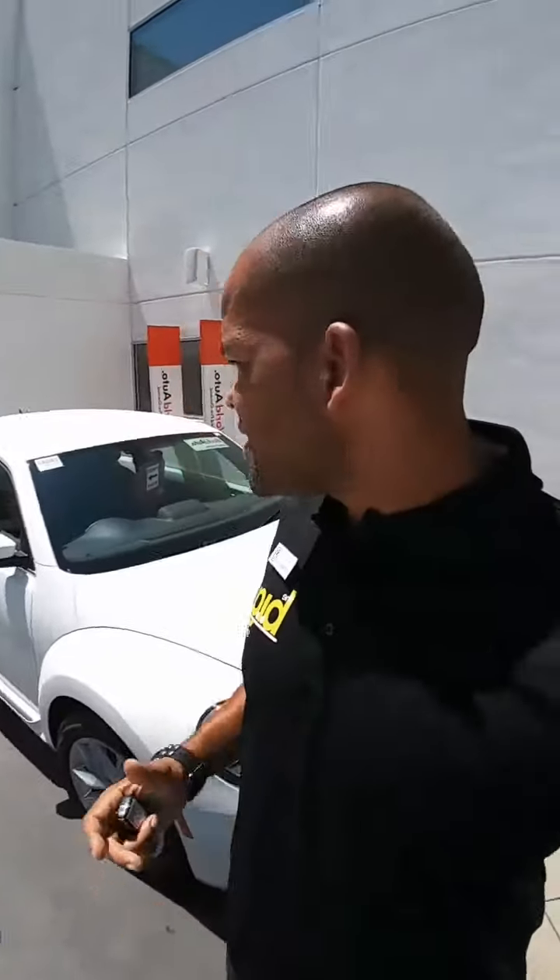Automatic transmission, white exterior with a black interior. I'll do a walk-around video of the inside and the outside so you can take a better look at the car, and also let you know that the car is certified as well. So after the three years and 36,000 miles has been used, we have an additional two years and 24,000 miles of certification that goes on the vehicle, good in any Volkswagen dealership in the United States of America.